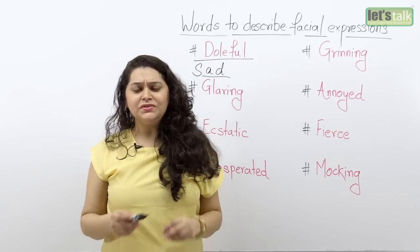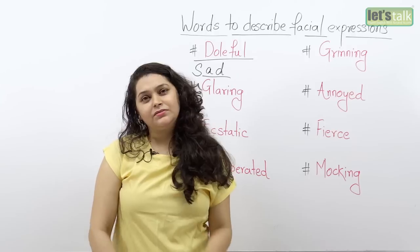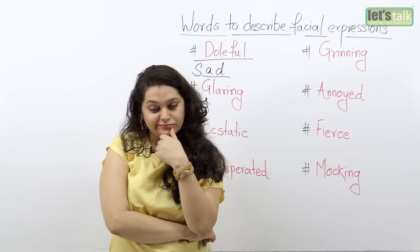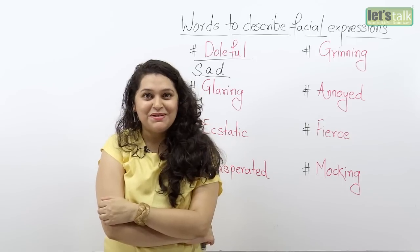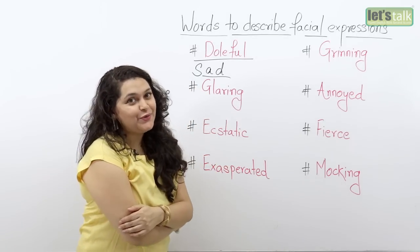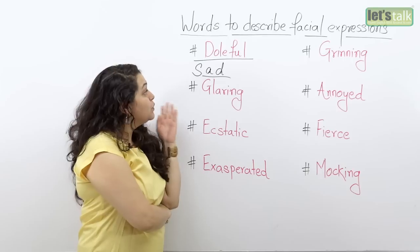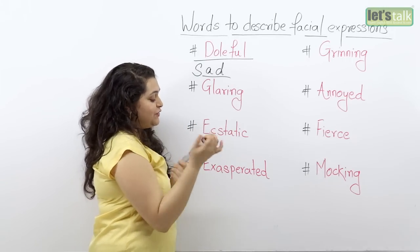So what do you think doleful would look like on your face? Maybe something like — melodrama, that's my thing. So well, that's a doleful look for you. Don't forget the look, don't forget the word, and I'm gonna move on to the next one.